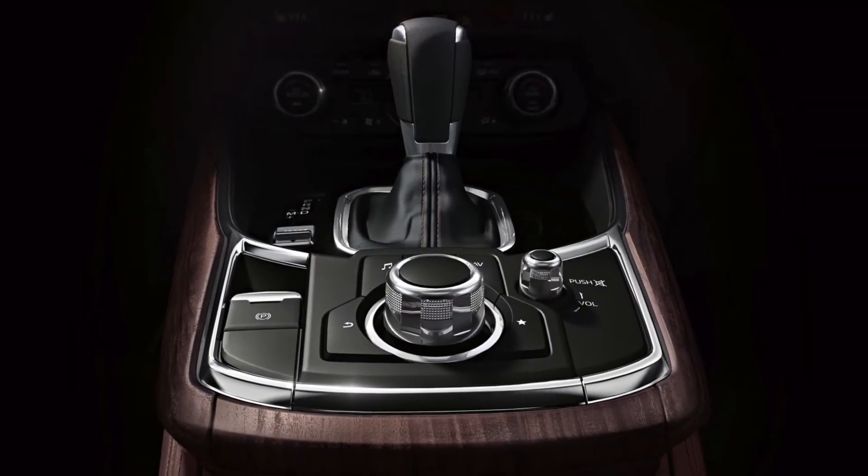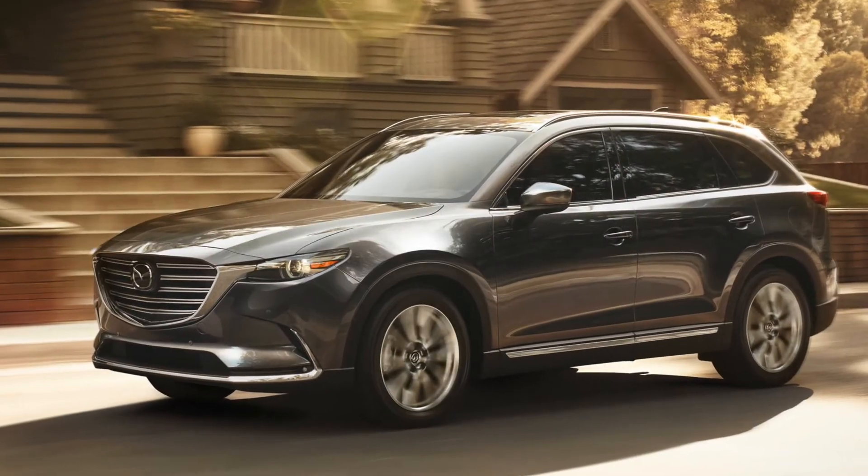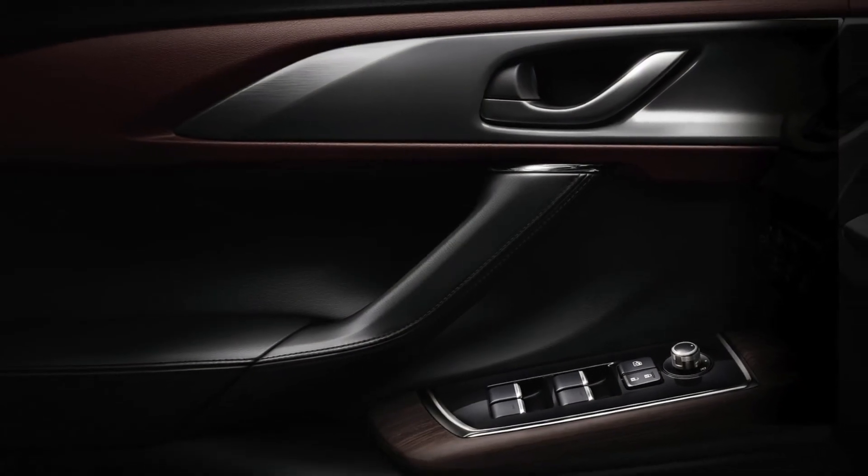Even more, you'll get up to 22 city and 28 highway miles per gallon, which is more than the MDX. To improve reliability, the Mazda CX-9 utilizes a hardened steel chain to run the camshaft compared to the rubber belts on the MDX.